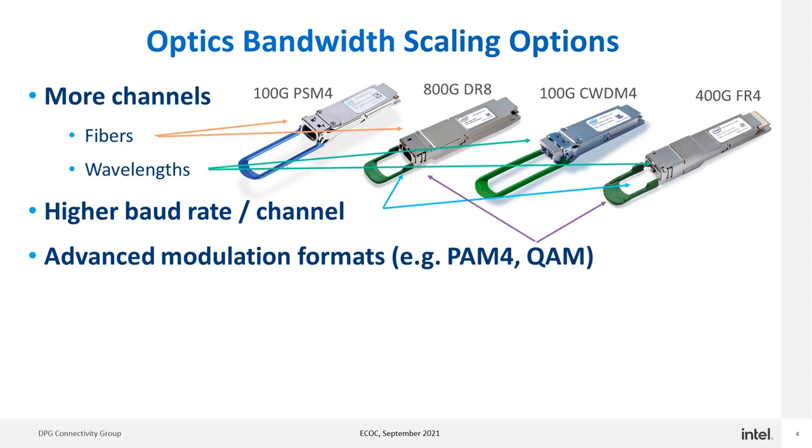The optics integration that silicon photonics technology enables can help scale optics bandwidth in new and interesting ways. This slide shows a few different ways in which optics bandwidth can be scaled. One way is to add more channels at the existing line rate, whether that be adding more fibers in the case of 100G PSM4 or 800G DR8 parallel optics, or adding more wavelengths as in the case of 100G CWDM4 or 400G FR4.